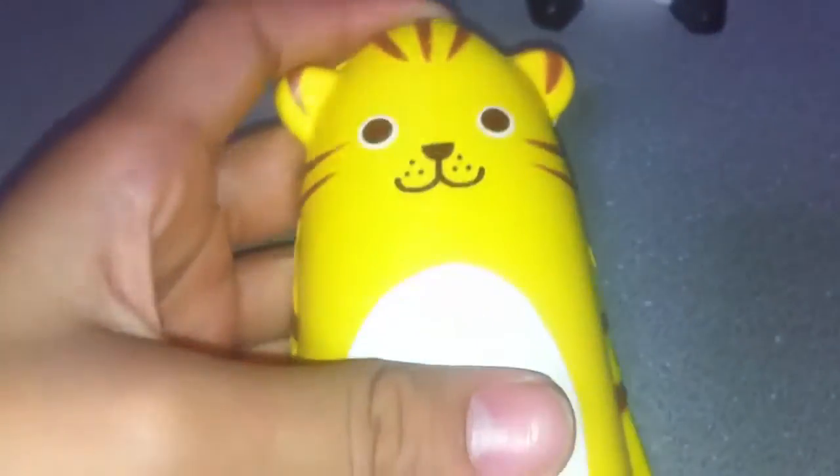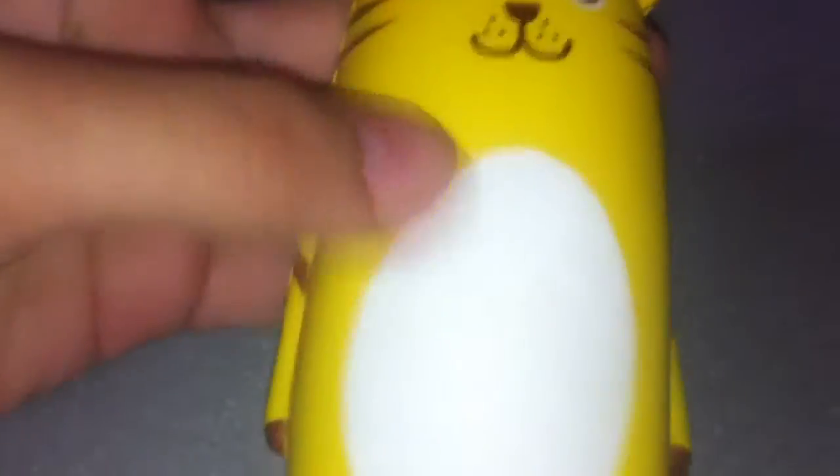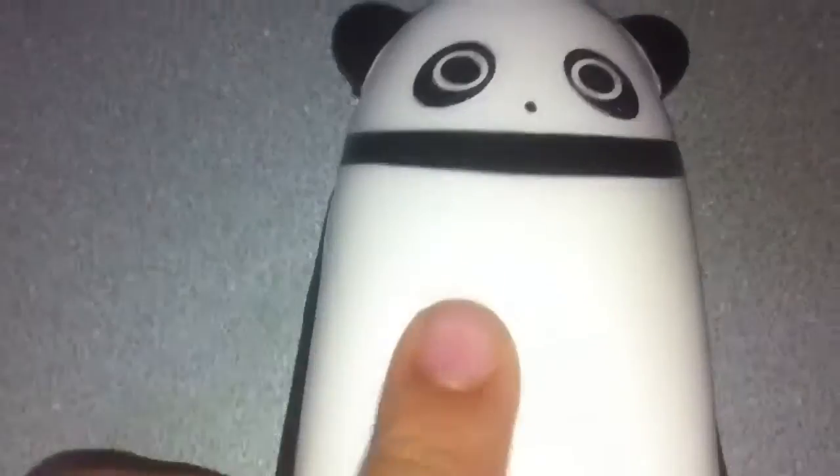The next thing I have here is an Ikeru and Friends tiger and it's really squishy. I got this for $8 at Hakko. The next thing I have here is an Ikeru Panda and this is also really, really squishy.